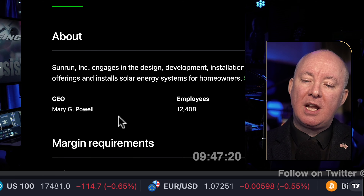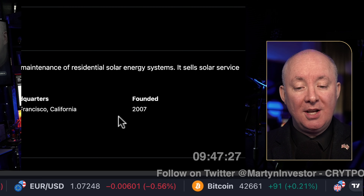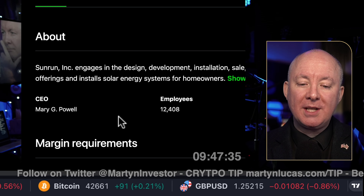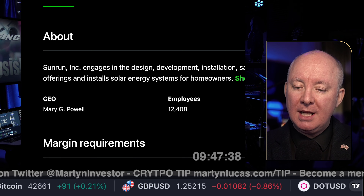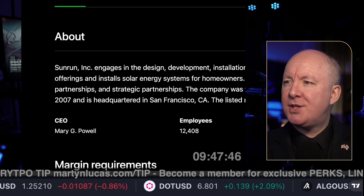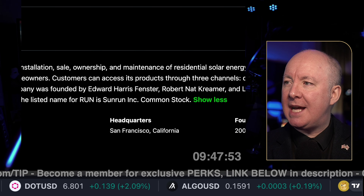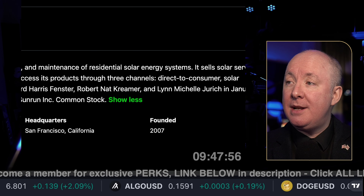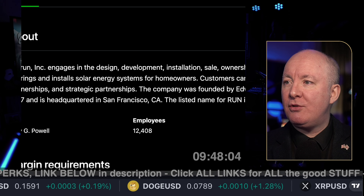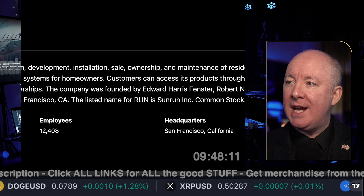Sunrun engages in the design, development, installation, sale, ownership and maintenance of residential solar energy systems. It sells solar service offerings and installs solar energy systems for homeowners. Customers can access its products through three channels: direct to consumer, solar partnerships and strategic partnerships. The company was founded by Edward Harris Fenster, Robert Nat Kramer, and Lynn Michelle Jurek in January 2007, headquartered in San Francisco, California. The ticker is RUN.